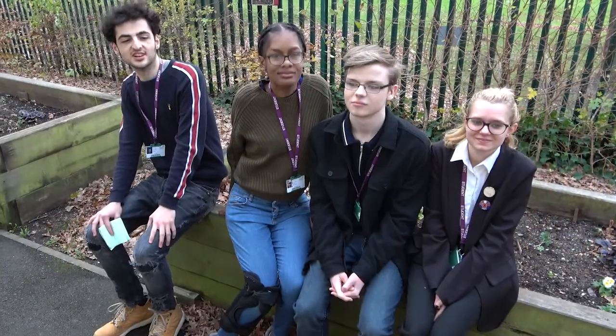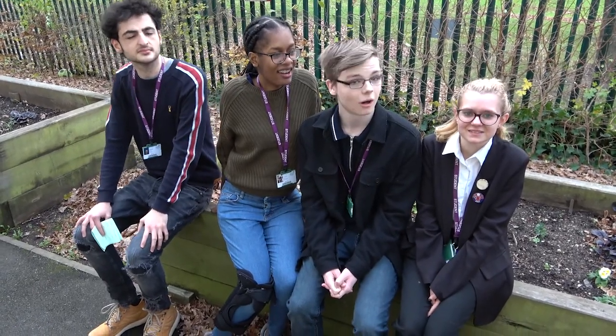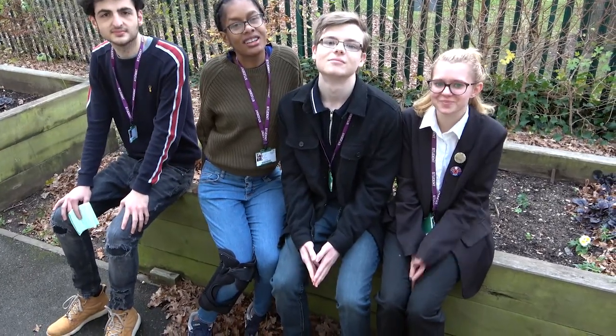And this is the garden where we have all our plants and grow vegetables. Thank you for watching. Hope you like it. Bye!